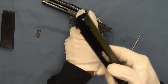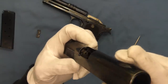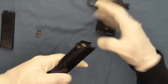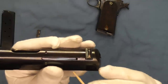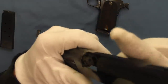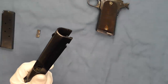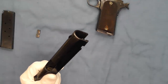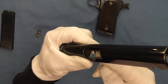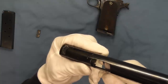Let's take a look at the chamber indicator here on the top of the slide — it pops up when there's a round that depresses this little button. Let me grab my little plastic pick here. There you can see what that looks like when it pops up when a cartridge is against the breech face.